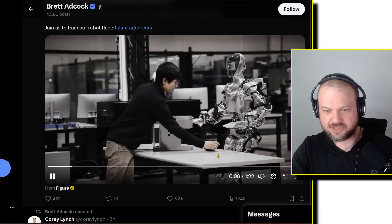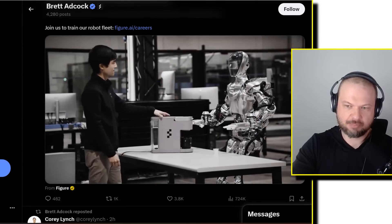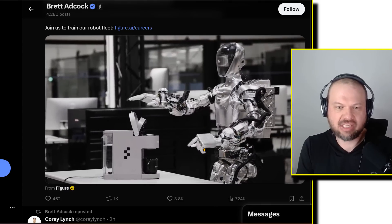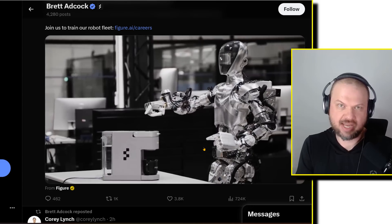As you notice, the pod is resting against the cup. He takes the cup, puts it in the machine, asks for coffee, and then the robot goes in and picks up the thing resting right there. I'm not saying that's what's happening, but I would love to see more of this so we can tell exactly what's going on.